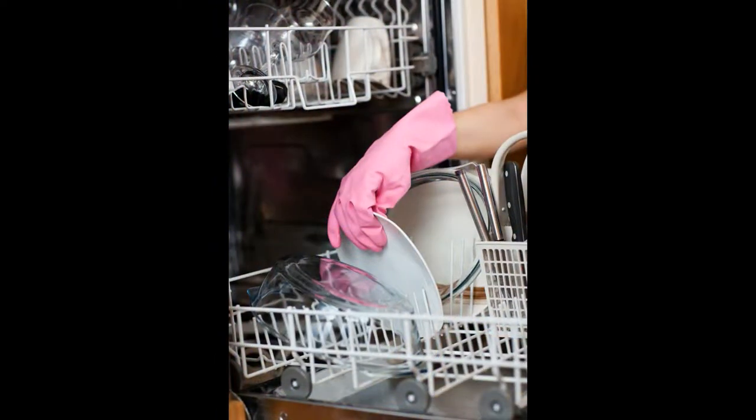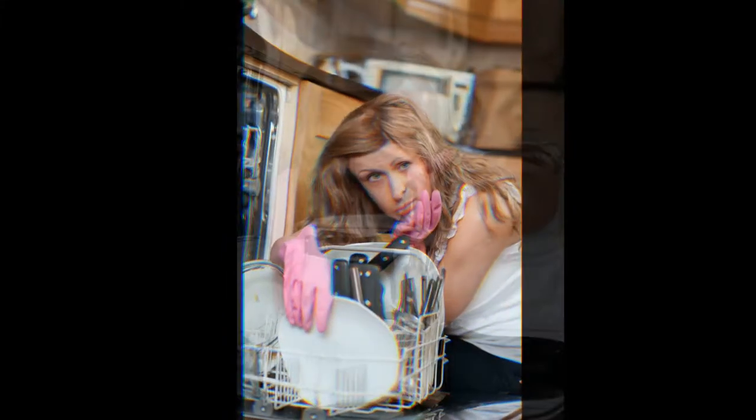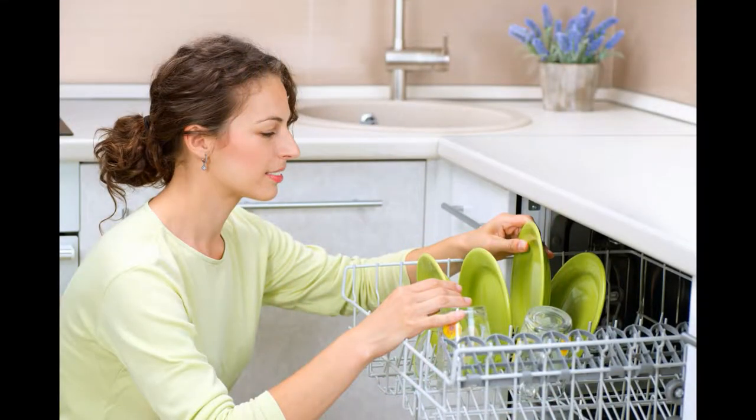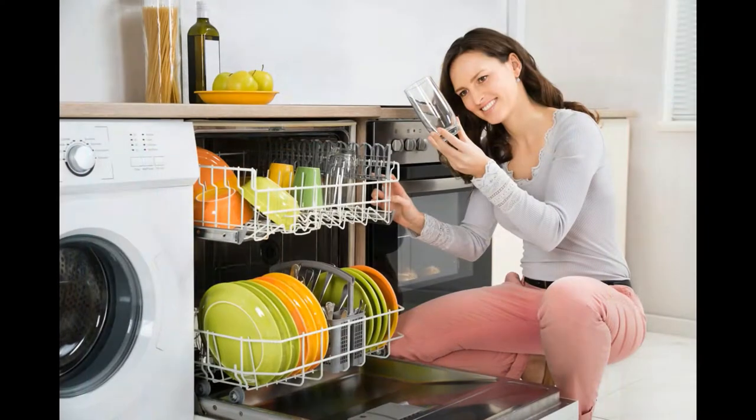If you have a dishwasher, you've probably experienced the frustration of trying to find the right soap, trying to find the right dishwasher, even trying some old wives' tales — using vinegar and different things — only to find that you have a film, a smell, the dishes aren't getting clean, and even with a brand new dishwasher it seems like in a few months it's not behaving like it should.